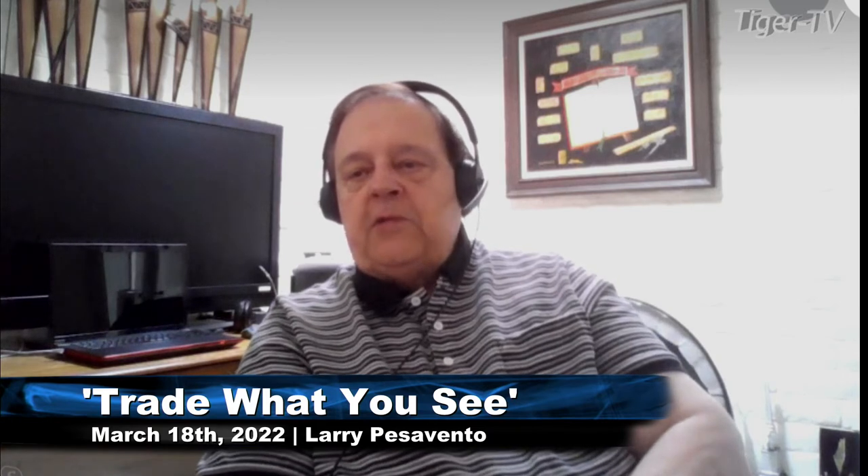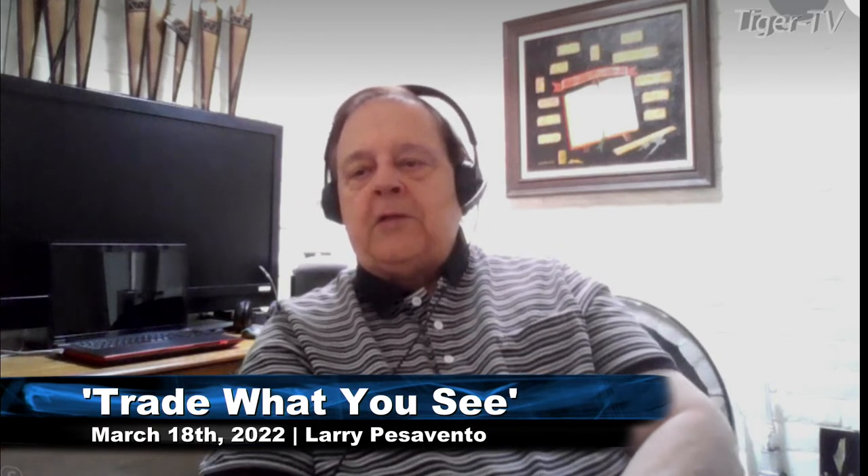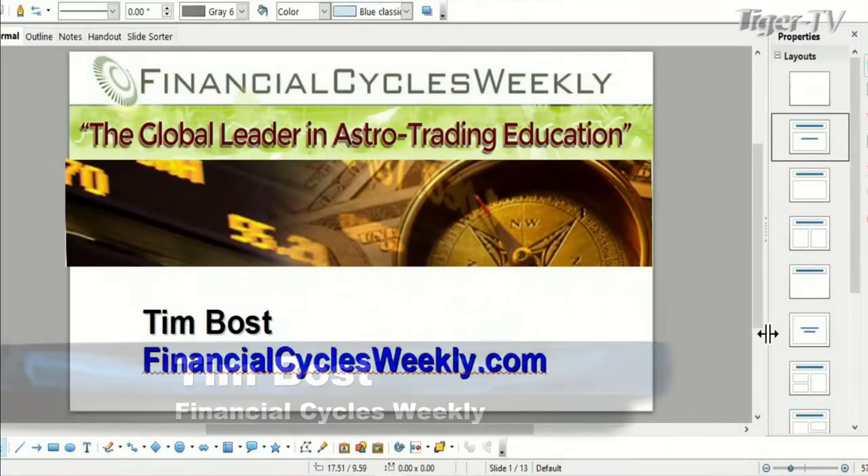Okay, we're back folks, and I have one of our favorite guests — none other than Tim Bost. That's a family joke. Tim Bost, Financial Cycles Weekly — Tim, how are you doing today? Well, we're doing rockin' and rollin' over here, having lots of fun. We've got some volatility. You want to start out with your market-moving astro events? Absolutely — let's take a look at these market-moving events, because we do have a couple coming up that we believe can have a sizable impact on the market dynamics.